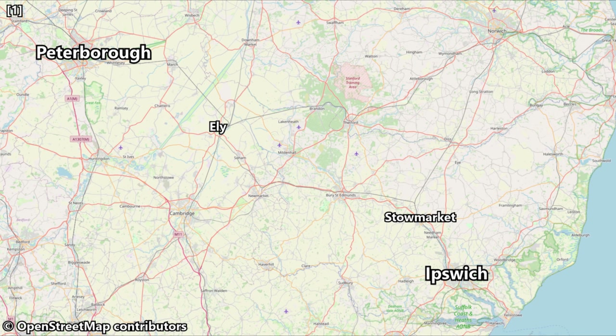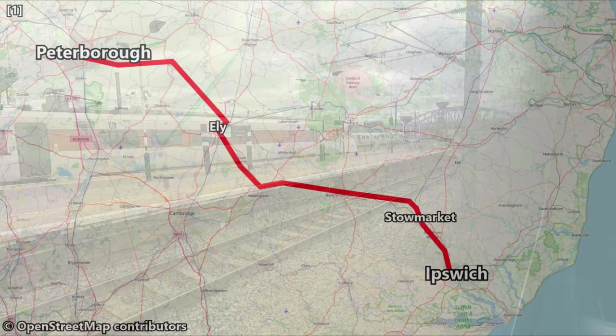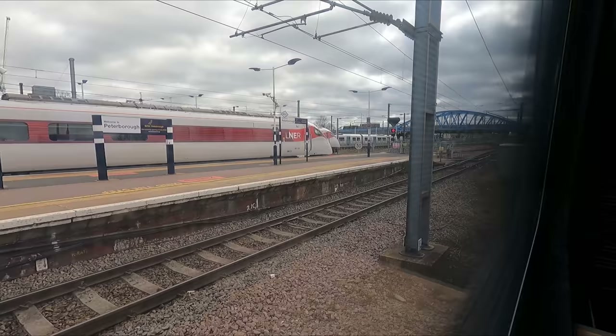Before we depart, let's take a quick look at our route for today. Departing Peterborough we'll travel in a south-easterly direction via Ely, Bury St Edmunds and Stowmarket before arriving into Ipswich, for a total distance of 83 miles or 134 kilometres. Our scheduled journey time is one hour and 38 minutes and we'll be hitting speeds of up to 100 miles an hour or 161 kilometres an hour. We depart Peterborough on time at 11:50.